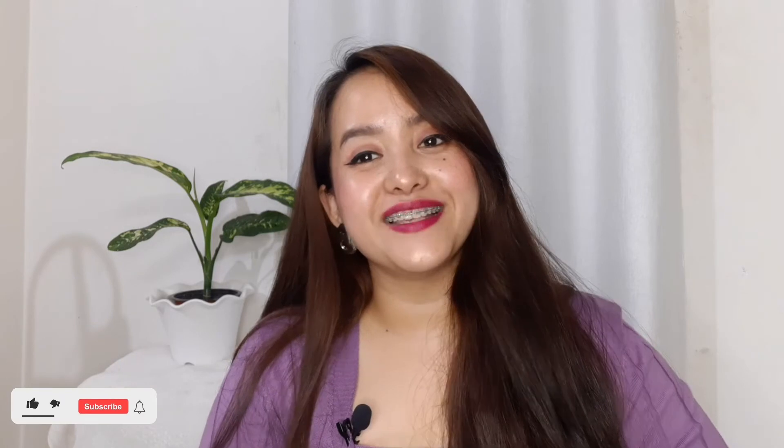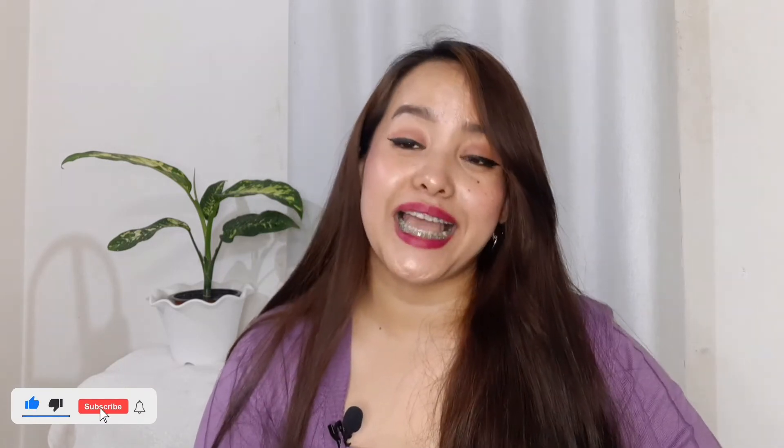So guys, this is it for today's video. If you like this video, don't forget to hit the like button and subscribe to my channel so that I can get the energy to come speak to you, edit my videos, and upload more for you. Thank you so much for watching and I will see you in my next video. Bye!